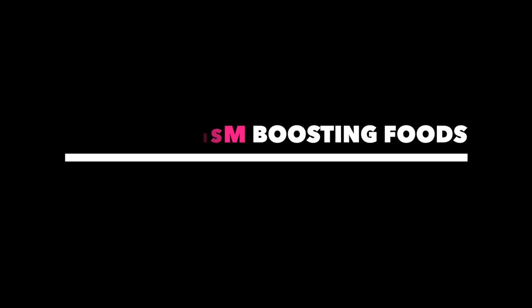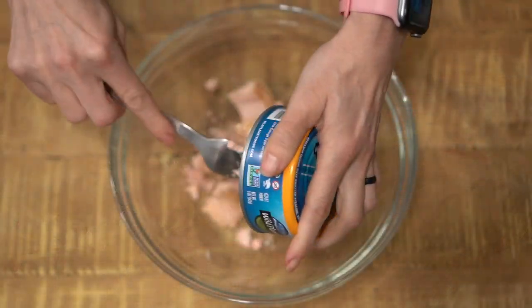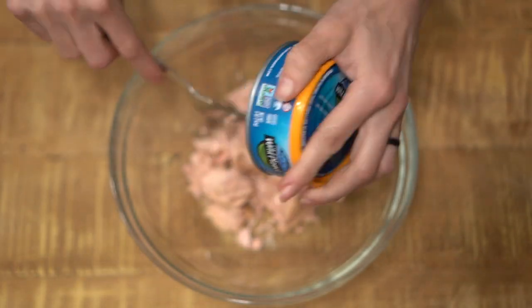Now to six metabolism-boosting foods — and no, these aren't magic pills that are just going to make your metabolism turn into a wildfire if it's a small campfire. But they will really help you burn more calories and take advantage of that thermic effect of food, and all of these foods have other great benefits too. I'm going to share a great recipe using these six ingredients that makes for a great snack — very macro friendly, very high protein. The first food is tuna — or salmon — even canned tuna or canned salmon is a great quick option to boost your protein.